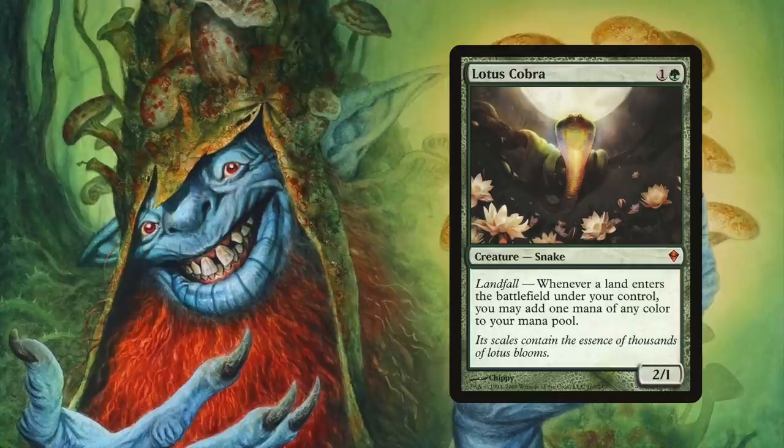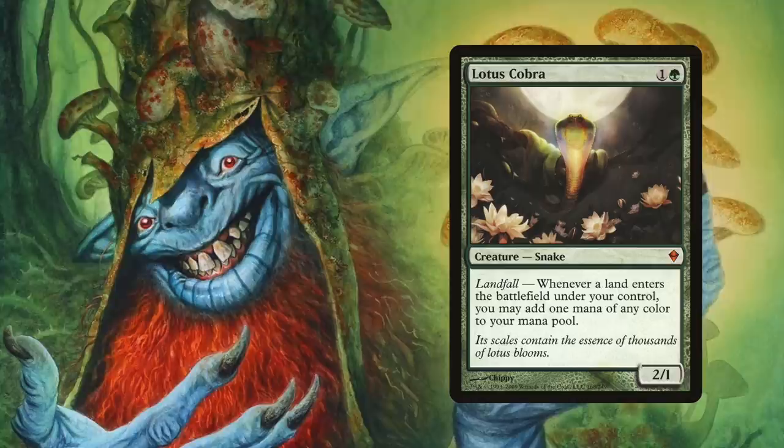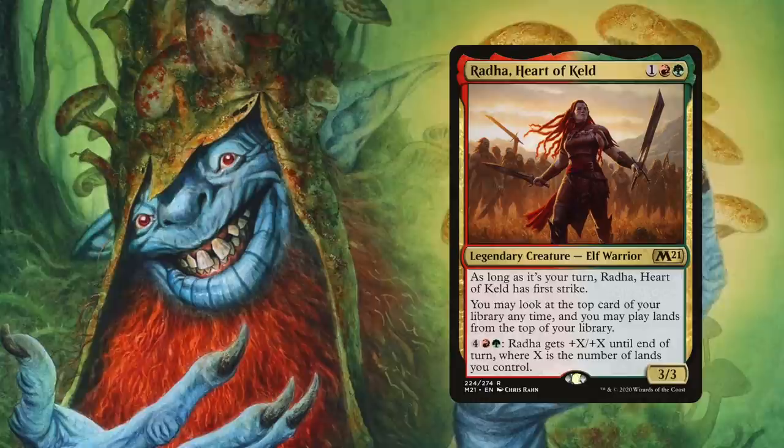Another creature that can set off your opponents' alarm bells is Lotus Cobra. Its landfall trigger lets you add one mana of any color to your mana pool, so if it's on the battlefield when you combo off, it'll generate a bunch of mana. Assuming you're playing enough lands, it'll provide enough mana each turn to develop your battlefield ahead of schedule — and hopefully ahead of your opponents.